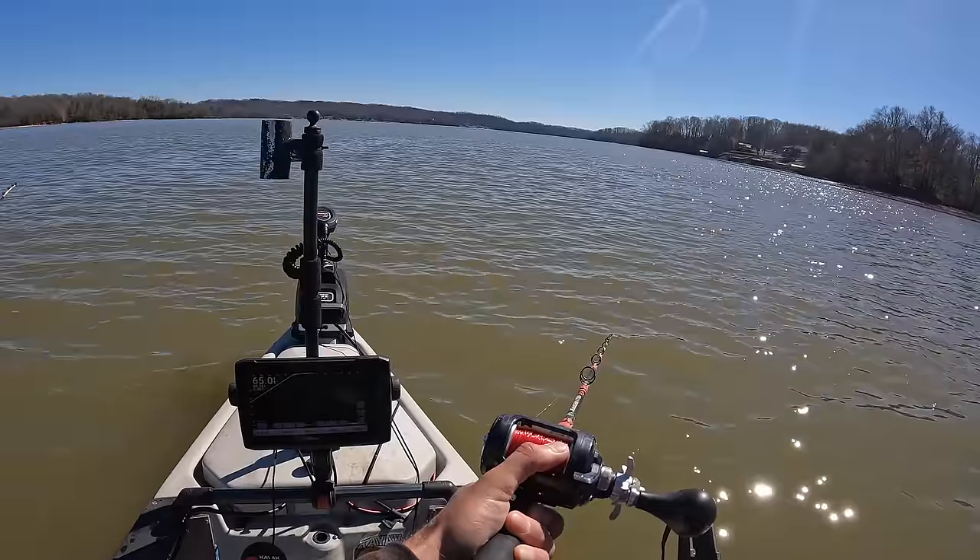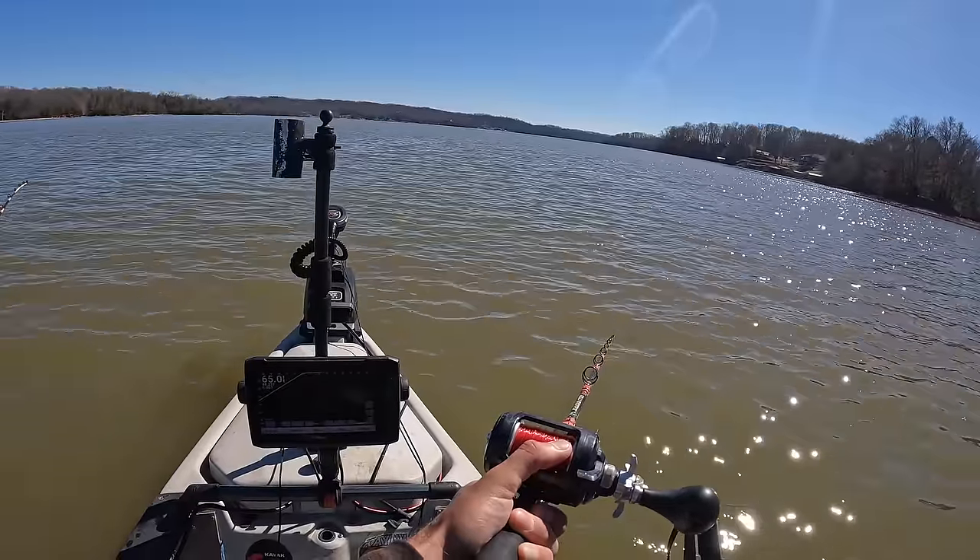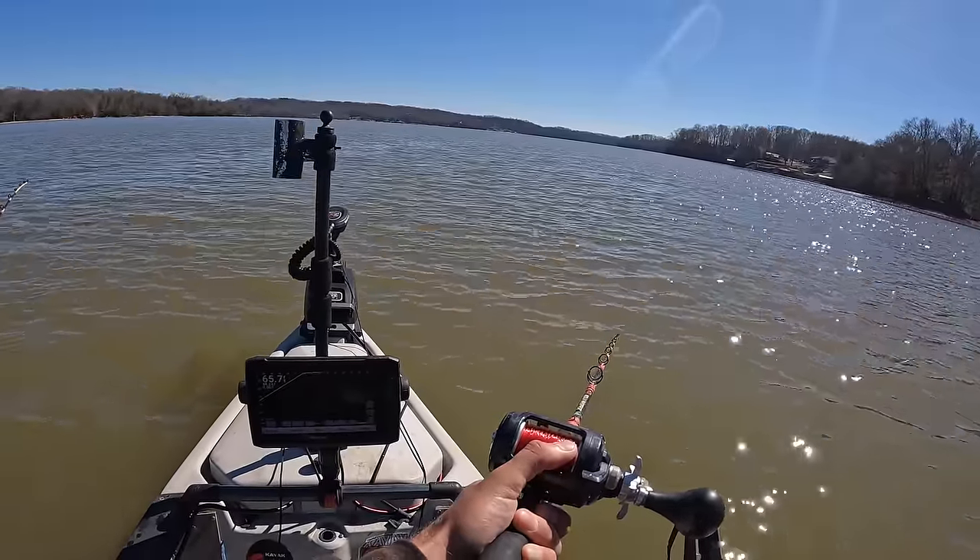It's a chilly day out here, but it's sunny. Winds are light. We're going to have a good day, y'all.